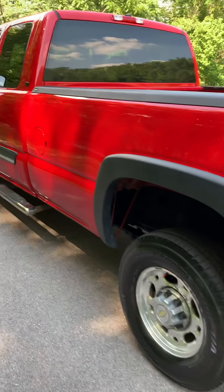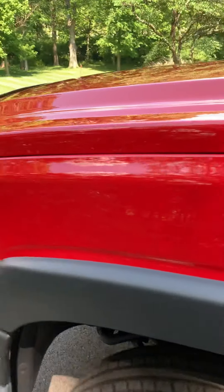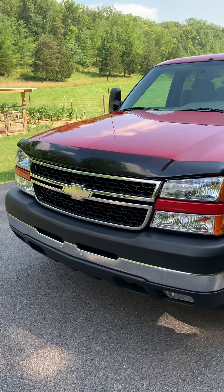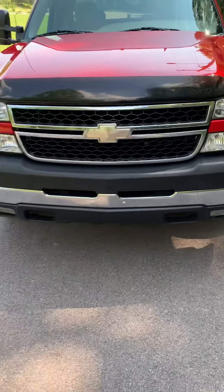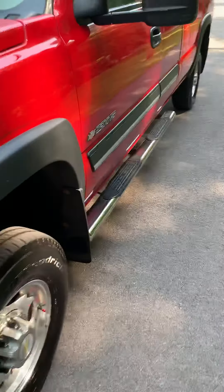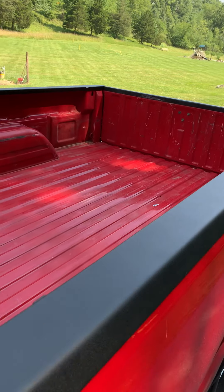I think the truck's seen a lot of work days. 2007 was the last year for the nice cat eye body style. It's clearly been kept in the garage — I mean look at this. It's the LT and it was special ordered with the rubber floors.